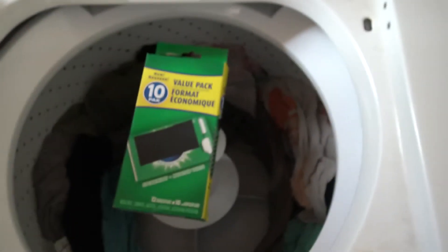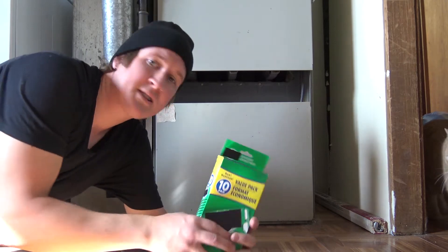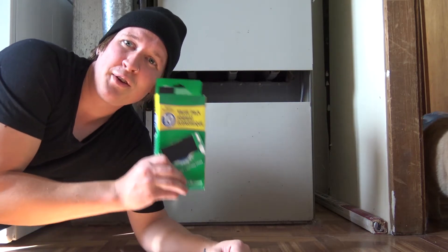This is gonna be a strange one — I bet you never knew that you could store that box in your washing machine. While you're at it, store it in your dryer. You can literally store this in your furnace.